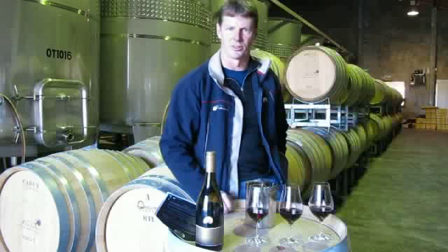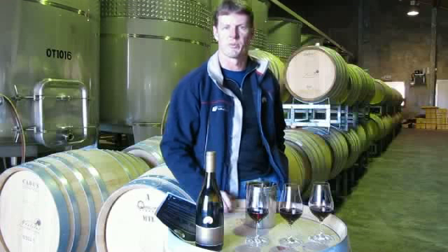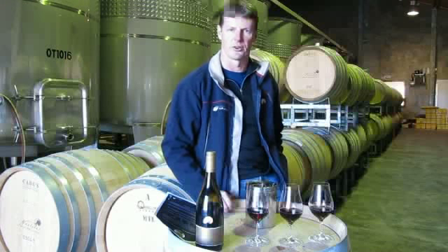Hi, my name's Clive and I'm the winemaker at Nautilus Estate. I'd like to guide you through a tasting of our Pinot Noir clonal wines. Nautilus has been making Pinot Noir for over 10 years now and we've used this exercise in the winery to see how different clones can influence our wine style.